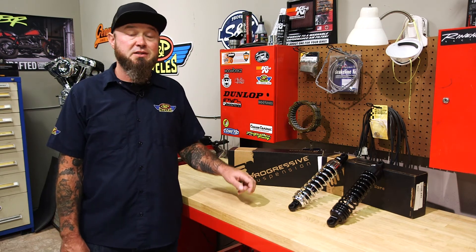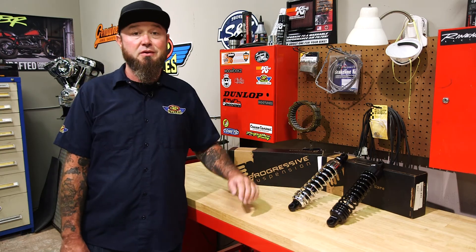It's the 444 series from Progressive. These things fit Sportsters, FXRs, and touring bikes.